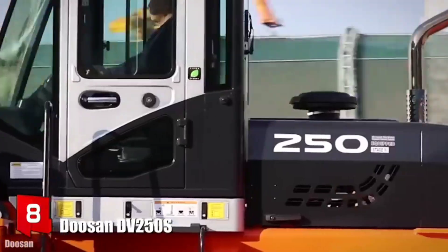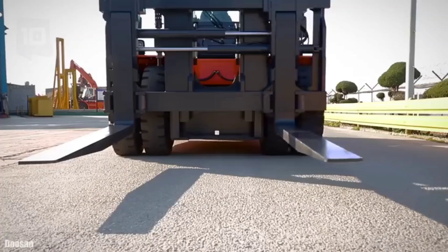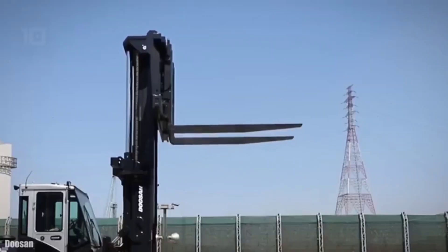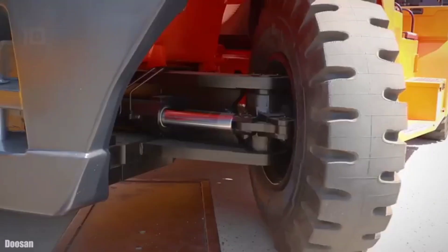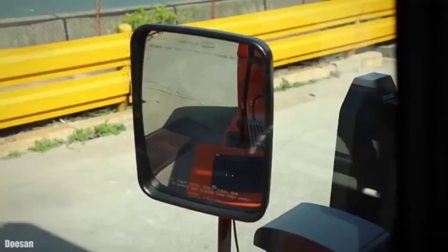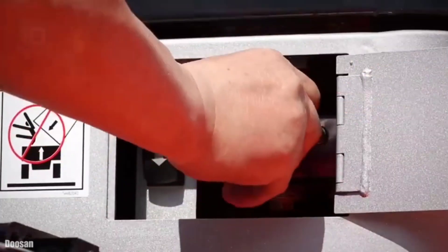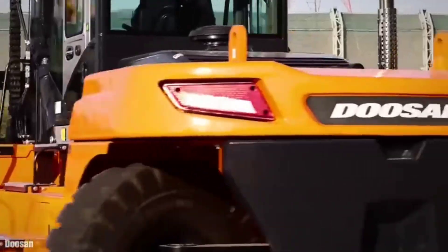Number 8: Doosan DV250S. It is a robust and reliable forklift manufactured in Belgium, designed to provide high productivity with maximum fuel efficiency. It measures 6.3 meters long by 3 meters wide, weighs 38.5 tons, and is equipped with several safety systems that protect the operator. It has an engine with 286 horsepower and can reach a maximum speed of 40 km/h. It can lift loads of 25 tons up to 5.8 meters high.